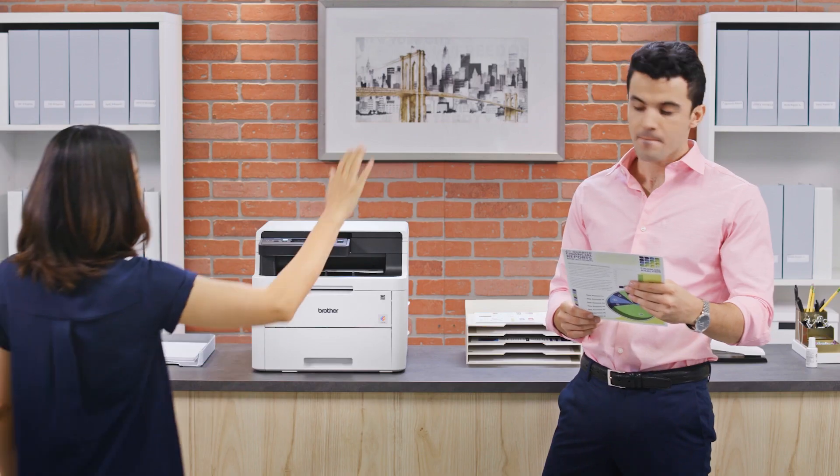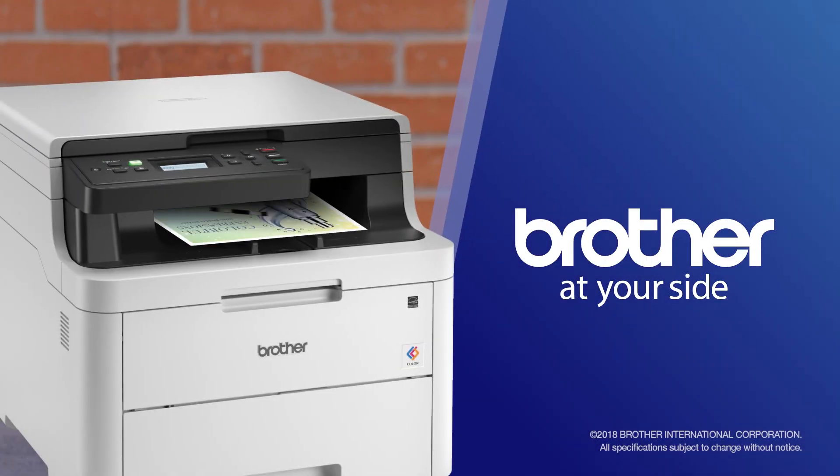Work hard, move fast, and stand out — with affordable color printing, with Brother at your side.